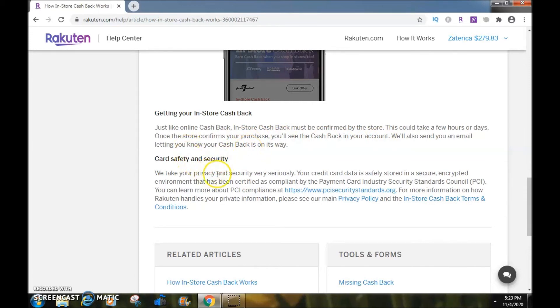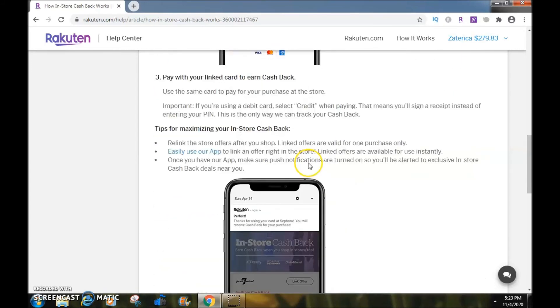Card safety and security: Rakuten takes your privacy and security very seriously. Your credit card data is safely stored in a secured, encrypted environment that has been certified as compliant by the Payment Card Industry Security Standards Council.